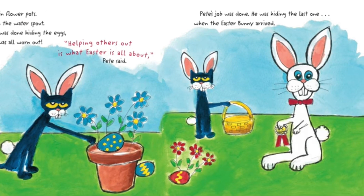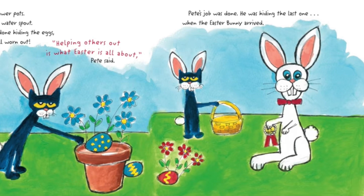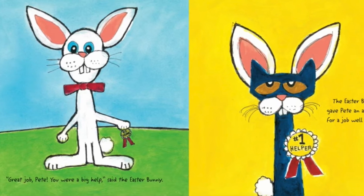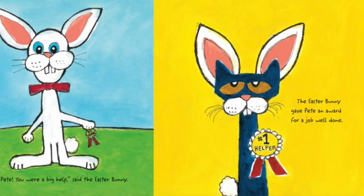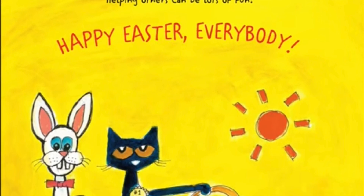Pete's job was done. He was hiding the last one when the Easter Bunny arrived. Great job, Pete. You were a big help, said the Easter Bunny. The Easter Bunny gave Pete an award for a job well done. Number one helper. Helping others can be lots of fun. Happy Easter, everybody.